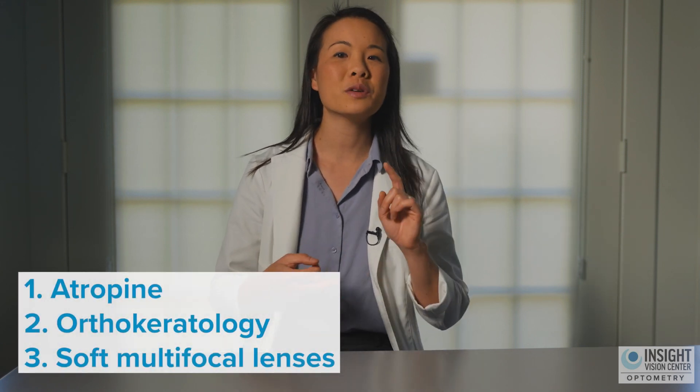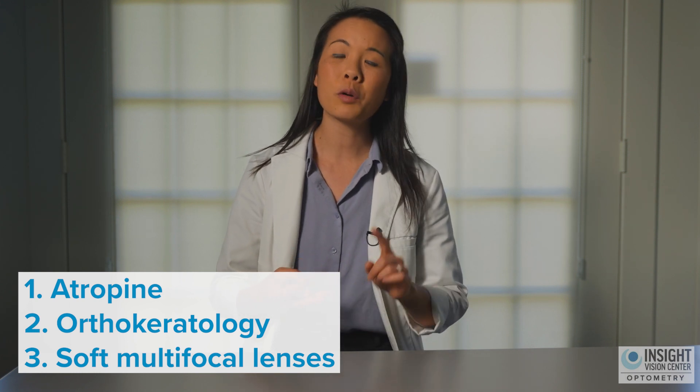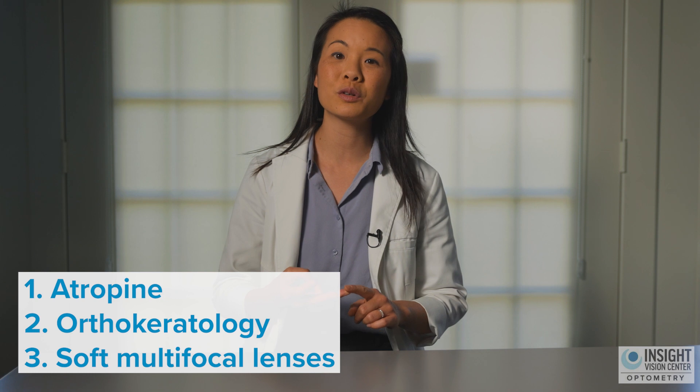Let's talk about the tools we use in myopia management. Currently in the United States, there are three tools we use most commonly: an eye drop called low-dose atropine, overnight contacts called orthokeratology, and soft multifocal daytime contact lenses. These are the three that are approved, and one that is FDA-pending — lenses you can put inside your glasses that will also slow down myopia progression.